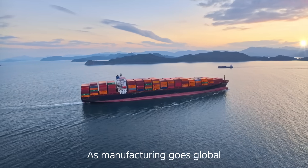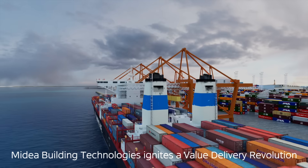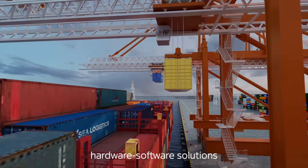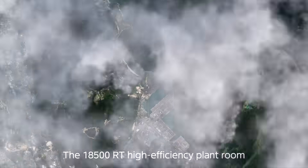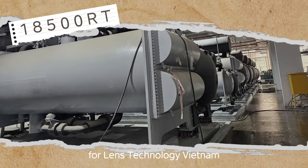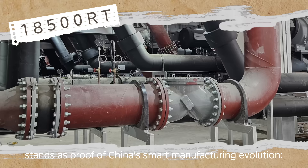As manufacturing goes global, Mydea Building Technologies ignites a value delivery revolution, shattering the old paradigm of fragmented hardware-software solutions. The 18,500 RT High Efficiency Plant Room for Lens Technology Vietnam stands as proof of China's smart manufacturing evolution.